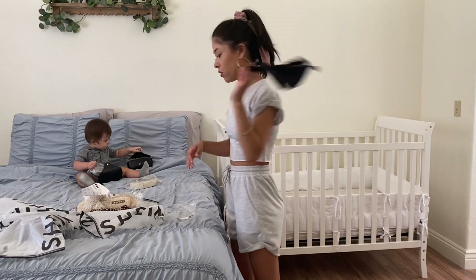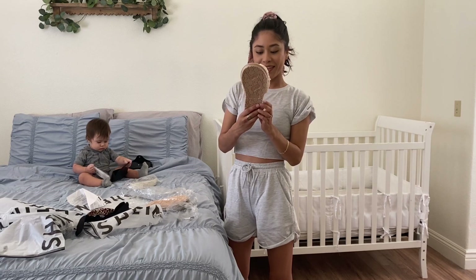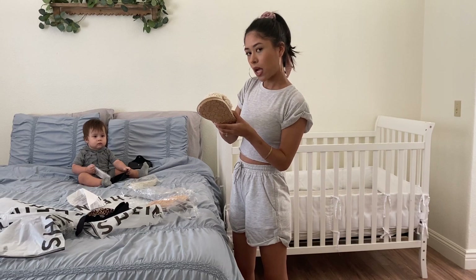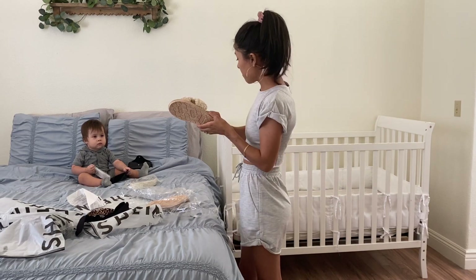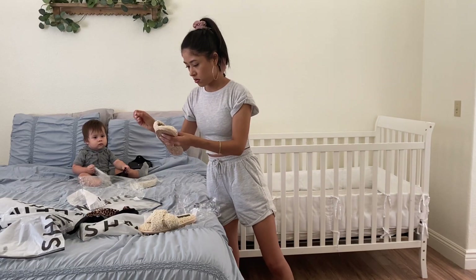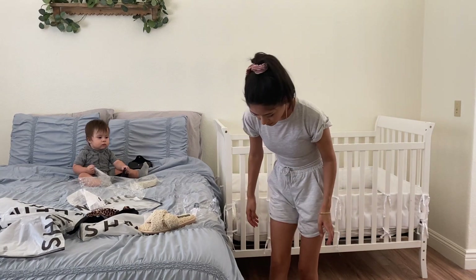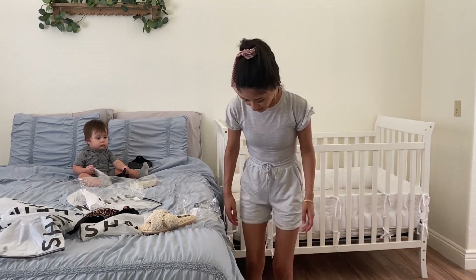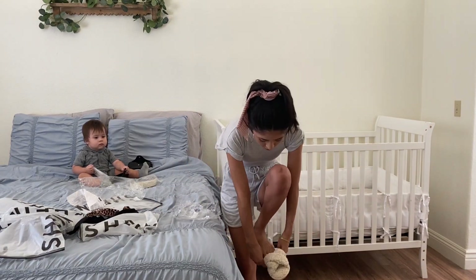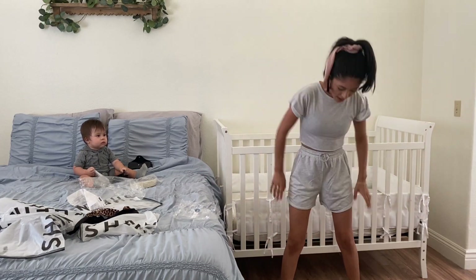I have to figure out how to wear those. And I got slippers — how cute! I like these. Do you like them? Yeah, I like them.